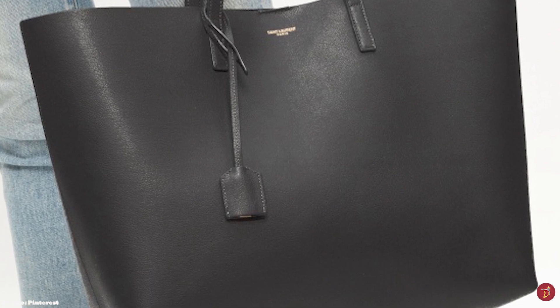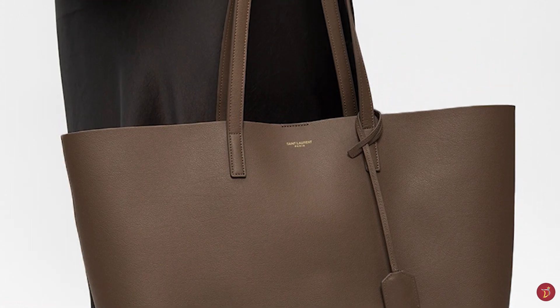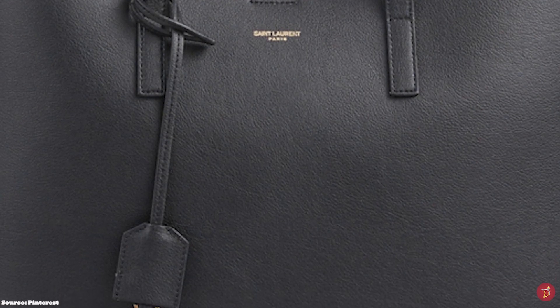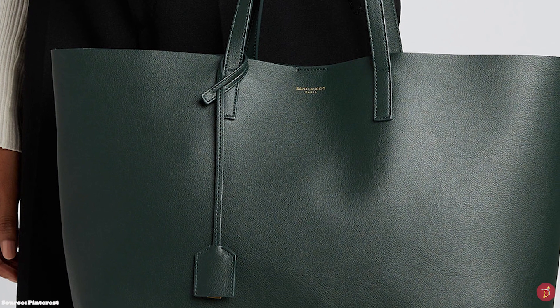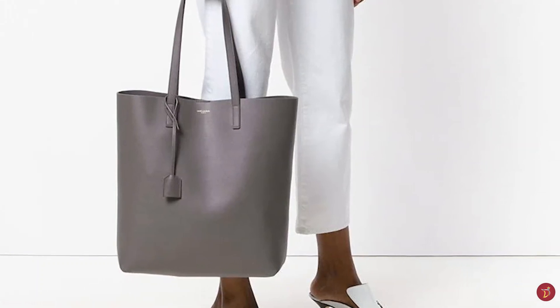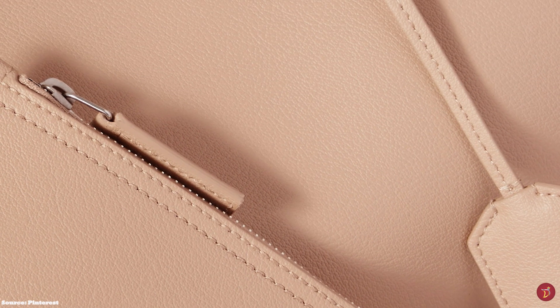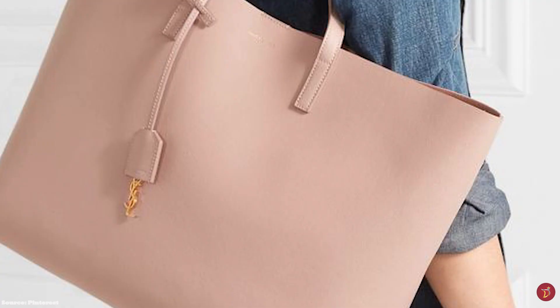The Saint Laurent East-West Shopper Tote is available in a variety of single block monotone colours. It is a great option for those who love a simple everyday bag that can take you from the office to the shops, or even use as a travel carry-all bag. There is also a taller version called the Toy Shopper, also nicknamed the North-South Shopper Tote, offered in a more rectangular structure with a detachable and adjustable buckle shoulder strap for more versatility, and the detachable matching zippered pouch. The Saint Laurent East-West Shopper Tote is a polished, everyday staple with premium, exquisite craftsmanship.